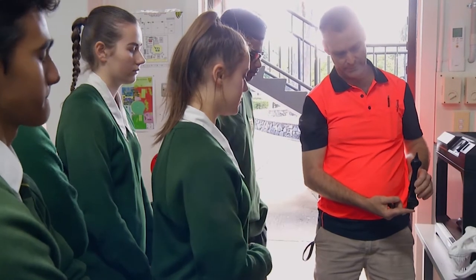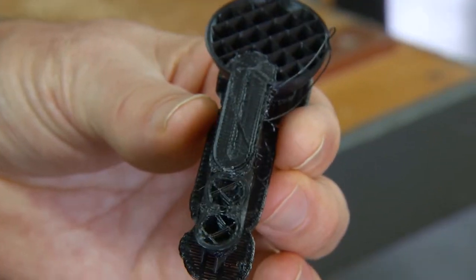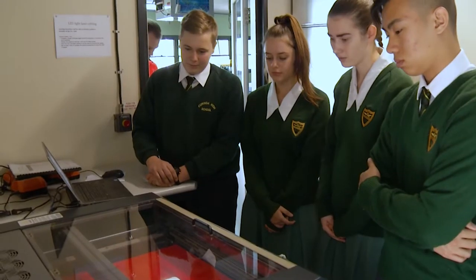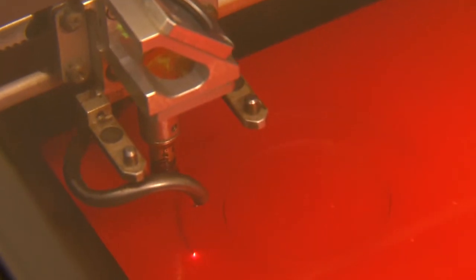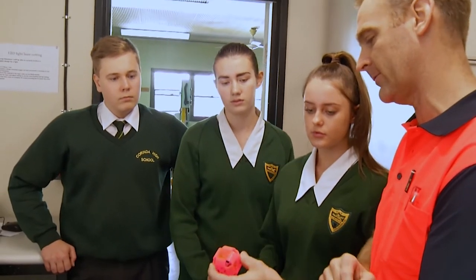A course of study in manufacturing technology can establish marketable skills for further education and employment within the trade industry. Studying Certificate II in Manufacturing Technology at Corinda is engaging, meaningful and rewarding. We hope you will give it a go.